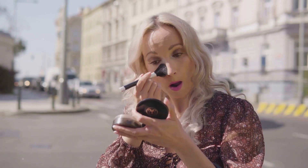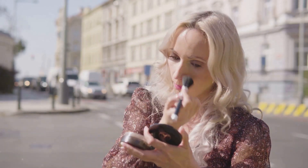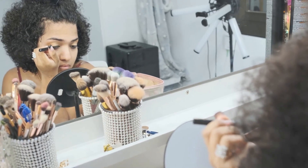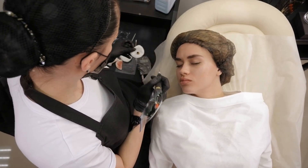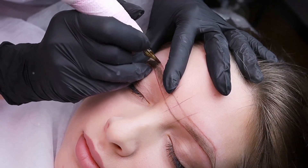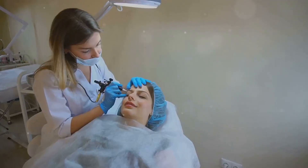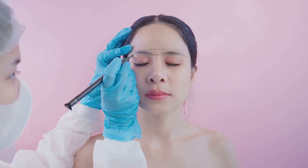Ever feel like mornings are a race against the clock? We all want to look our best without the rush. Imagine having a few extra minutes to savor your coffee instead. That's where permanent makeup, or PMU, comes in. It's a game changer. Picture this: waking up with flawless brows and eyeliner, ready to take on the day. No wonder it's becoming so popular. People everywhere are loving the magic of semi-permanent beauty.